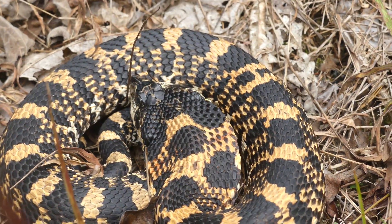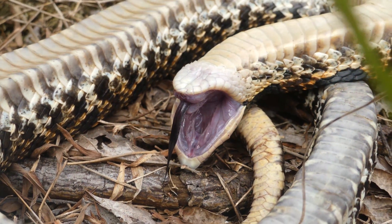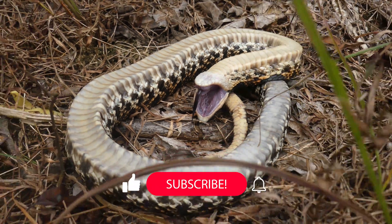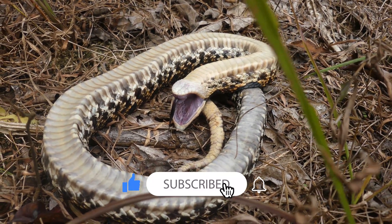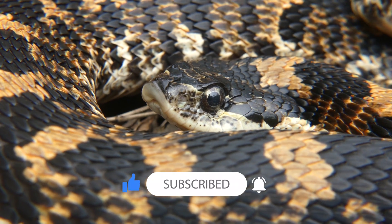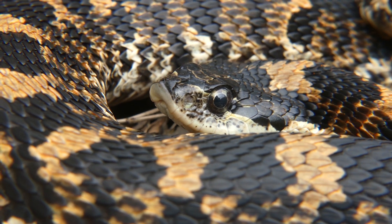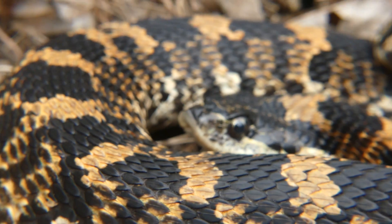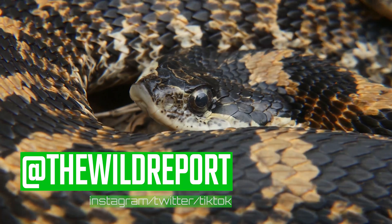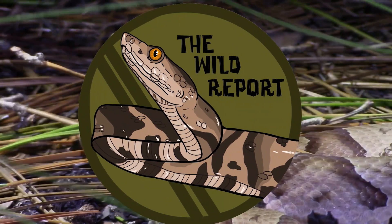That's all for today's video. I really hope that you enjoyed and learned something new about the eastern hognose snake. If you did enjoy, please be sure to leave a like and consider subscribing to my channel for new educational wildlife content coming every Saturday morning. For more photos and video clips from my adventures, follow my Twitter and Instagram pages at TheWildReport. Thanks so much for watching, and keep adventuring everywhere. This is Ben Zeno of The Wild Report, signing out.